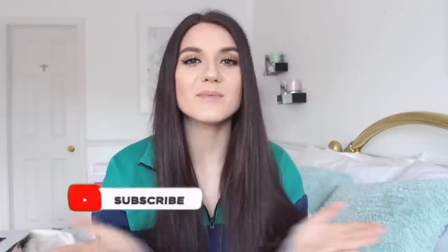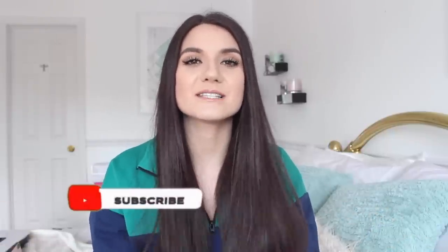Hello gorgeous, welcome back to my channel, or hello if you're new! If you are new, don't forget to click that subscribe button to join my YouTube family. I do upload every single week. Today we are talking about bacne — I know it's a topic that I wish didn't exist, but unfortunately a lot of people struggle with bacne and body acne.